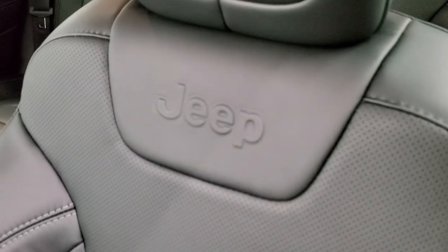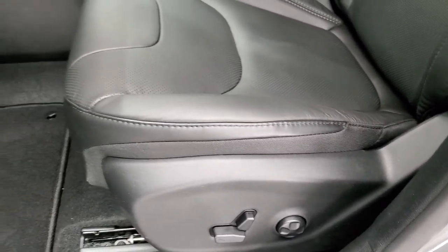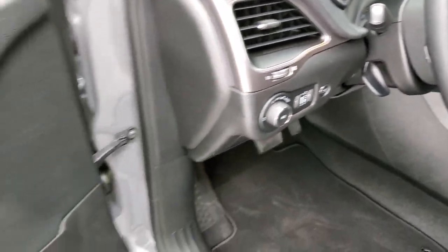You get the Jeep-embossed backrest and the premium leather seats. Both seats are heated. You get a power driver's seat with lumbar. This one comes with factory floor mats, auto headlamps, and tilt and telescopic steering wheel. Power windows, power locks, and power mirrors.